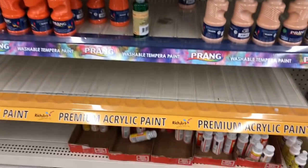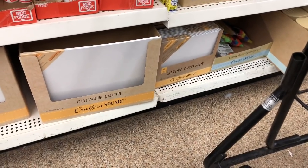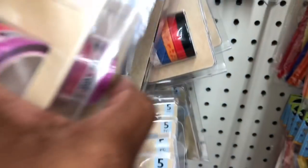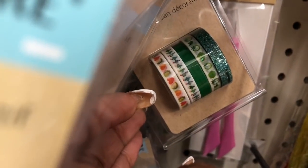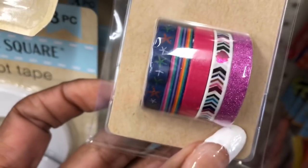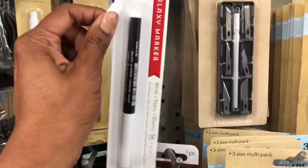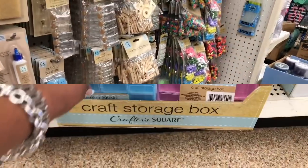They're running low on acrylic paints. I know a lot of you say you can't find canvases — they have all three sizes here including one-piece smaller canvases. Some new ones by American Crafts look new as well — they have various colors including blue, green with little cactus on it, fruit, kitty cats, and hearts. I have not seen those — those look new.